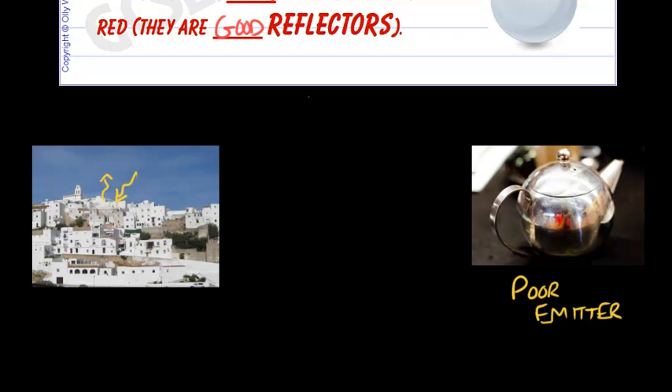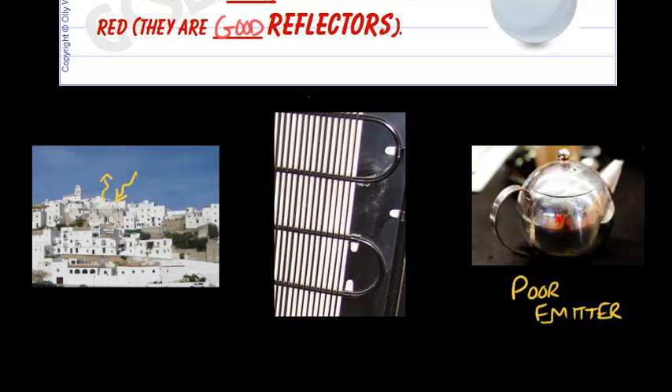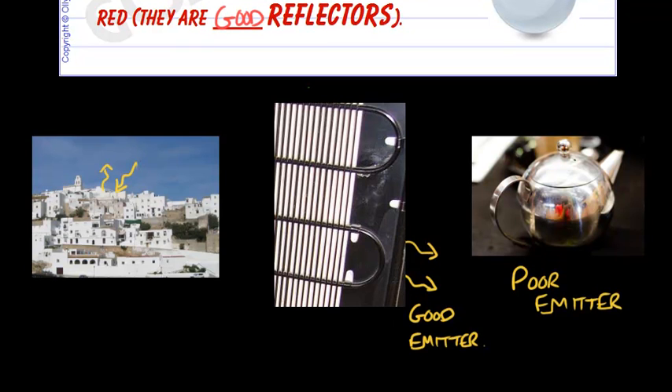Sometimes, however, we want objects to cool down as much as possible. The back of a refrigerator needs to get rid of the heat from the inside, and that's given out by the fins or pipes at the back. They're painted black, so it is a good emitter of radiation. There's not much infrared to absorb at the back of a refrigerator — there's no sunlight hitting it usually — so black is the obvious color to paint those.